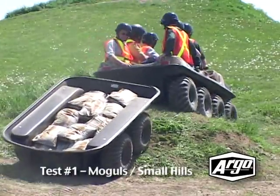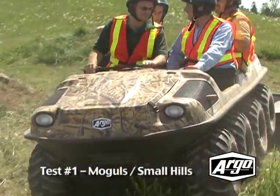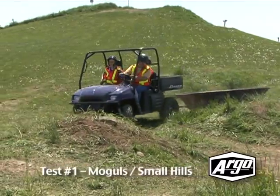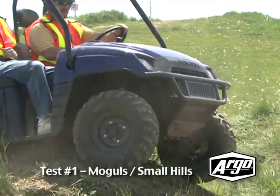With a payload of six people and a 1,000-pound payload in tow, the Argo is able to make it up and down the same moguls. And while the competition is also capable of pulling a 1,000-pound load, when it comes to making it through some moguls, count them out.